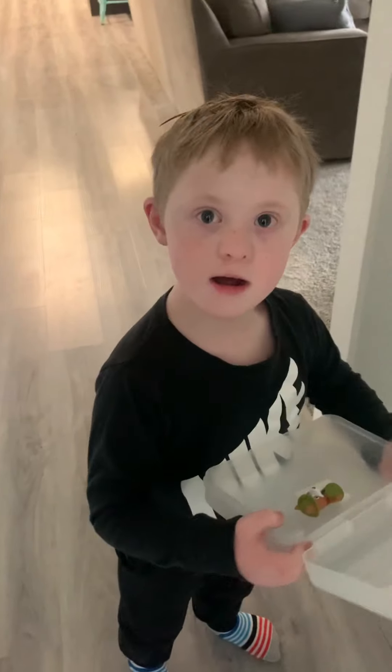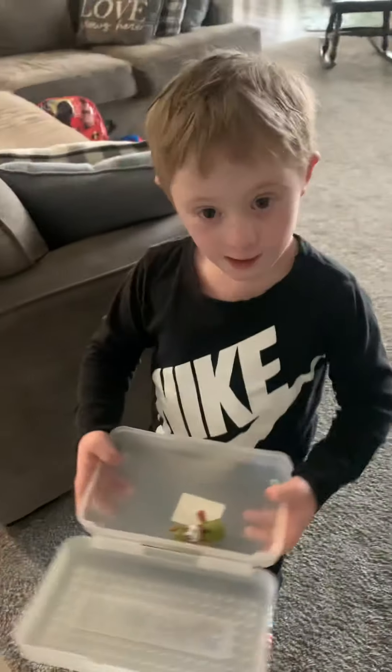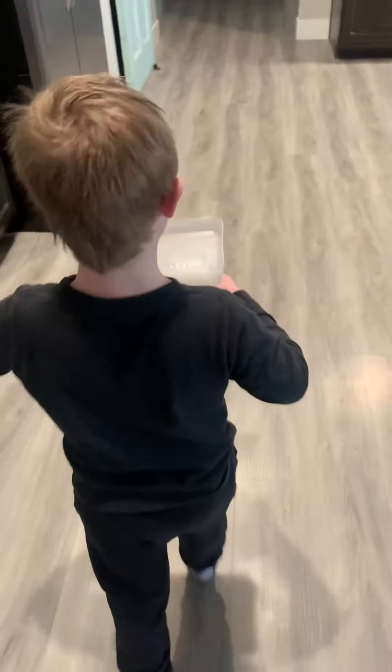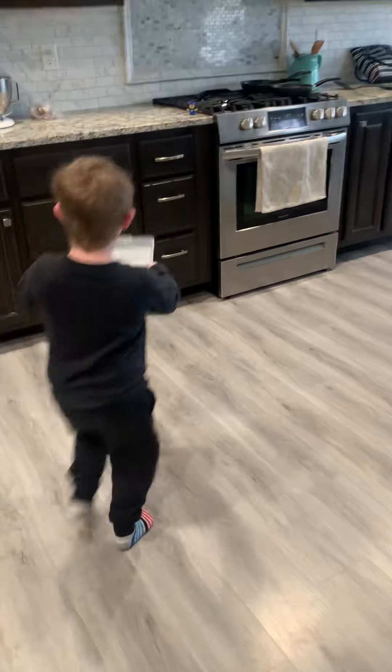Cooper, stop. Let's go to the kitchen. Can you find the toy in the kitchen — the one that we hid? Where's the kitchen? Where do we cook? Remember where we put it — we put it by the stove. That's in the kitchen. You're right, this is the kitchen!